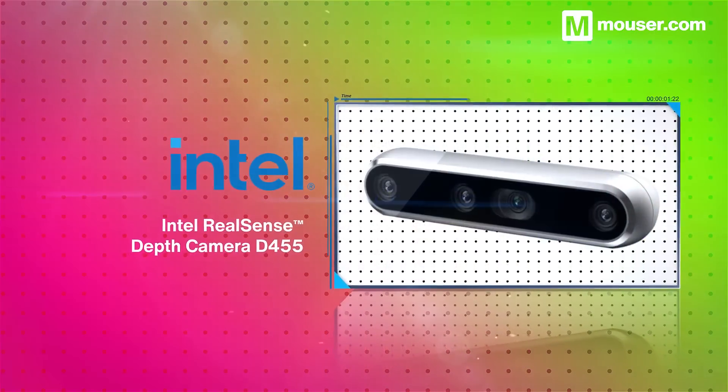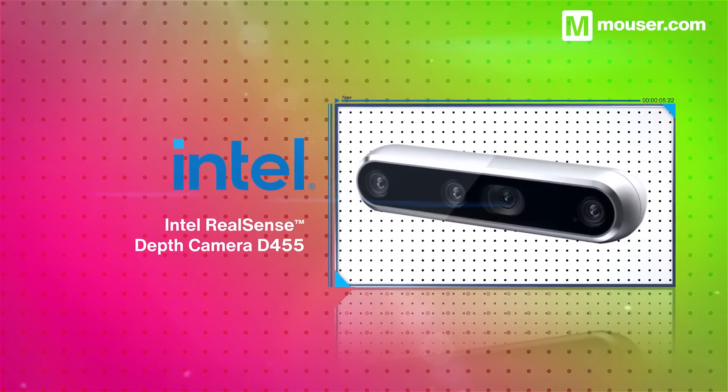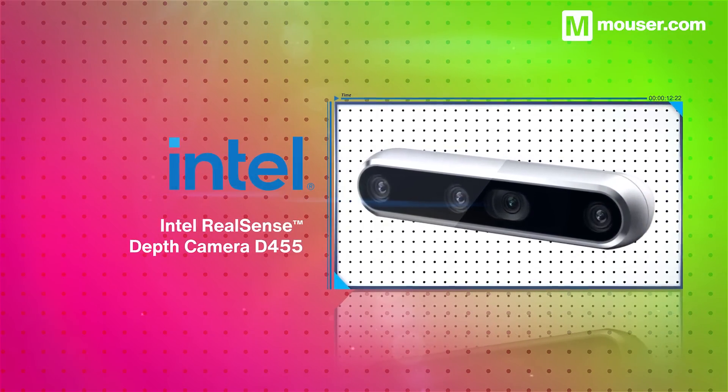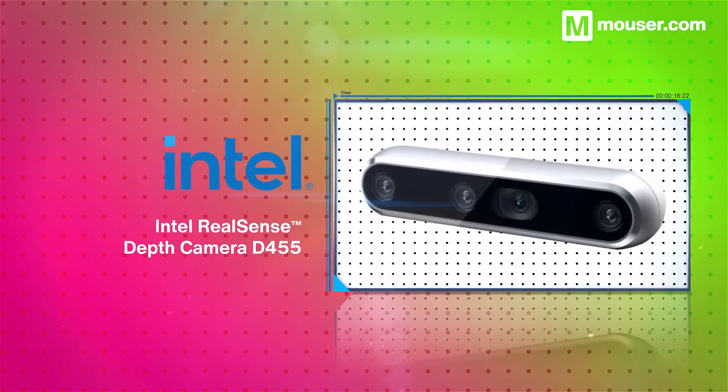For tasks requiring accurate stereo vision, Intel's RealSense D455 is a great choice. Its depth-based stereo cameras have double the range of its predecessor model and work in both indoor and outdoor environments, and it comes with a robust, easy-to-use SDK.